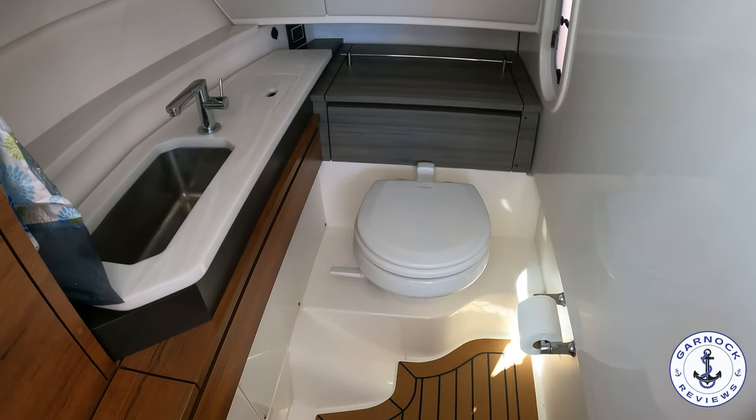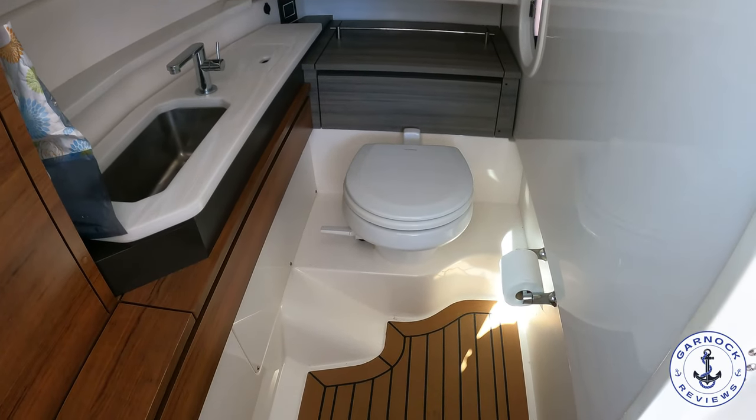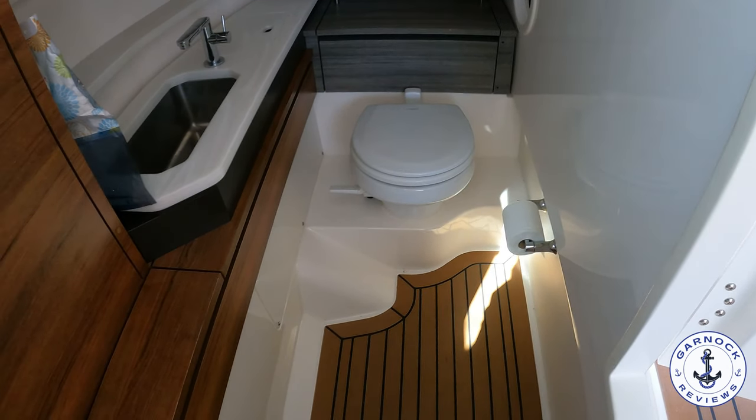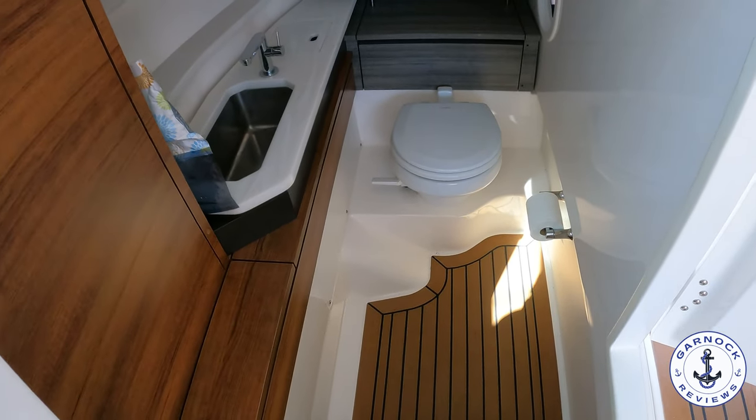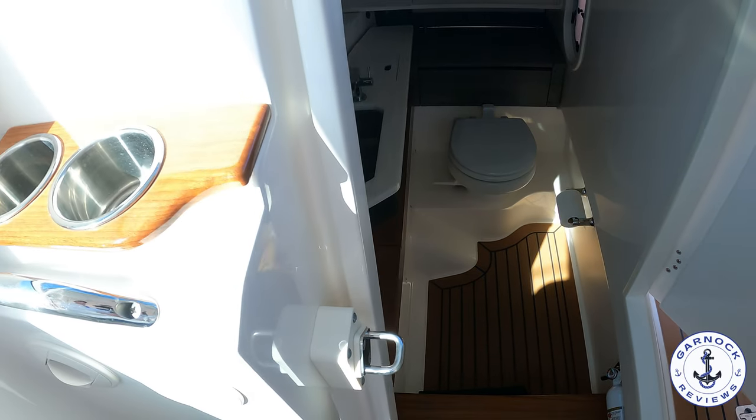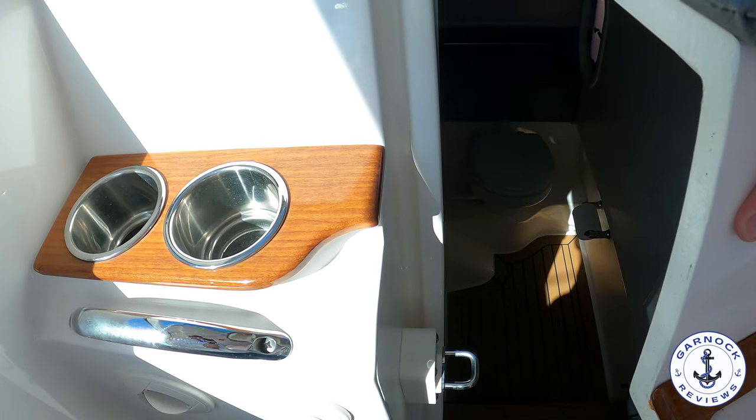As we close this up, you can see there's a bunch of drinks holders and also handholds in place. As we walk down the main passageway leading towards the bow, there's a storage section in the middle. You can use that for longer items such as skis or fishing rods.